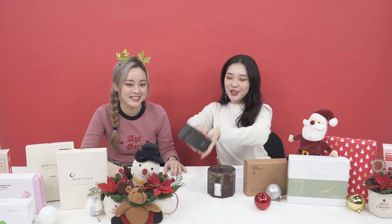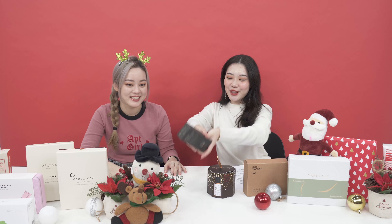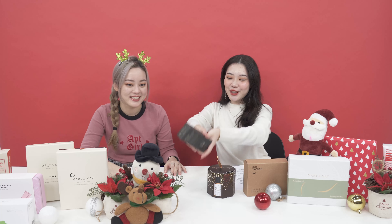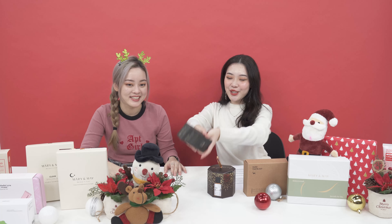We always have those friends who are older than us — more mature. So in this case, you can give them the Benton Fermentation Essence Set. It has the essence and the eye cream. So if you want to give to those who are showing signs of wrinkles or aging, this would be a great choice. This would be a great gift to give to your friend who's aging. Merry Christmas! But it's a holy grail — I would like to use it for my age so that I won't age.